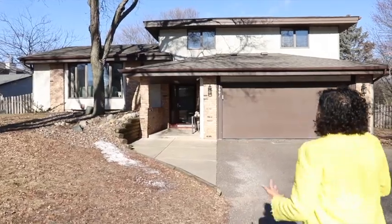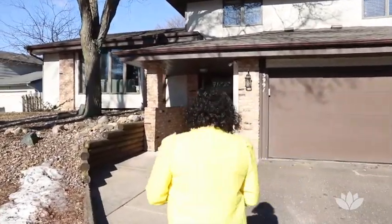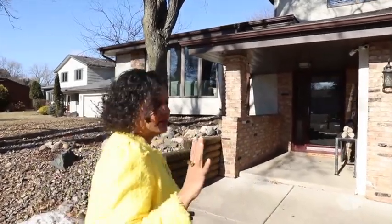Namaste, happy spring! I'm so excited to present to you our very first listing for spring 2020. Welcome to 3991 Woodridge Circle in Vadnais Heights. This gorgeous house — I love the architecture — now has five bedrooms and three baths. It's fully updated. Let's check it out.